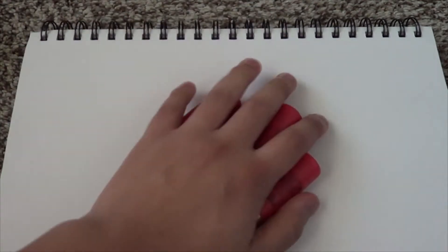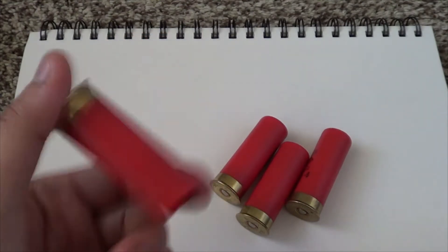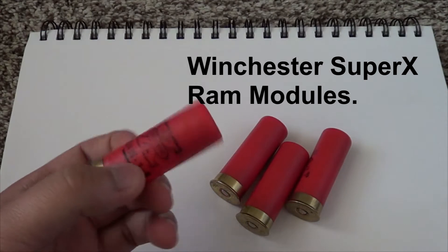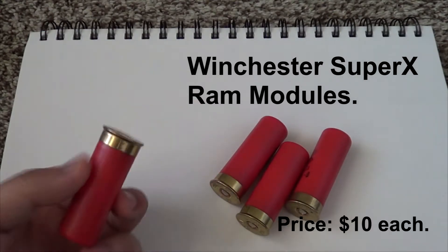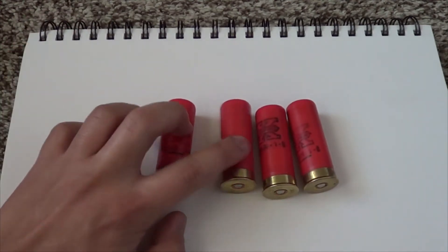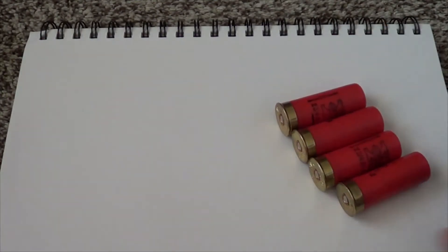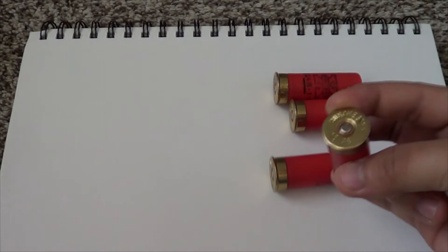First up, let's talk RAM. Everyone's always wanting more RAM — it's what makes the speed happen in a computer. I found and did my research and the Winchester Super X RAM modules right here will run you roughly about 10 bucks a piece, each about 4 gigs. So that's 4, 8, 12 — about 16 gigs of RAM. Contrary to popular belief, stick RAM is now actually defunct — no one uses stick RAM anymore. What's all the rage these days is this module plug RAM. This is the stuff of the future.